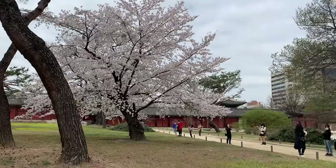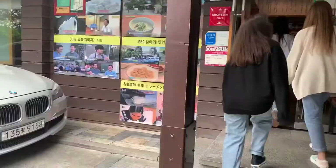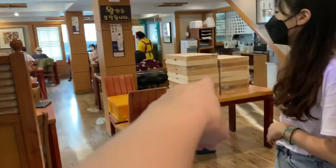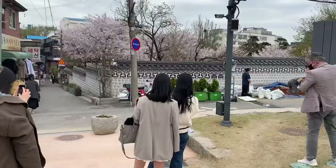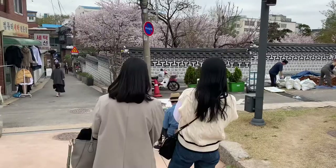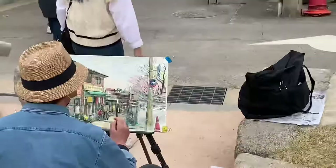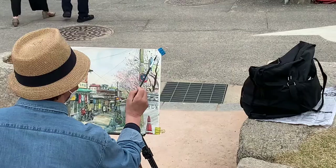For lunch we're having ramen, and it's apparently a famous ramen place that's been on TV. We found a street artist who is drawing this corner. It's pretty cool.